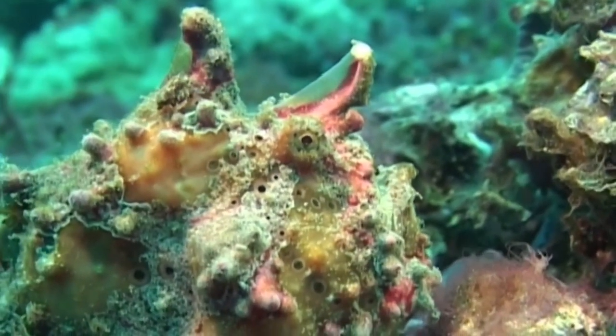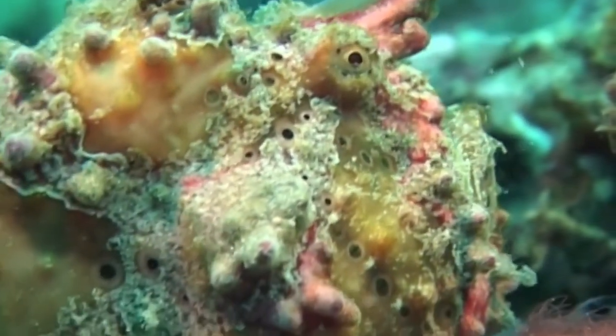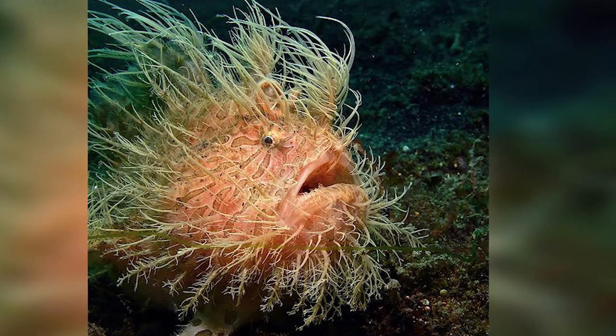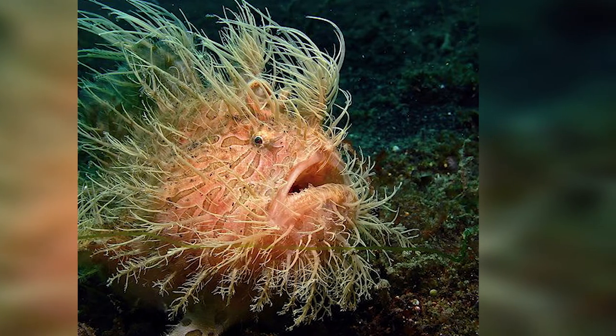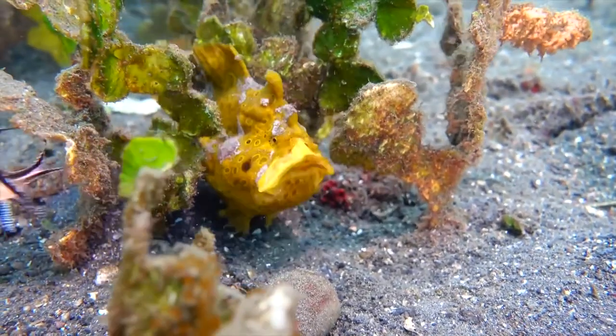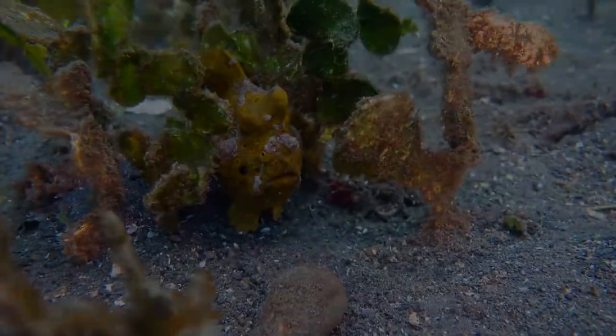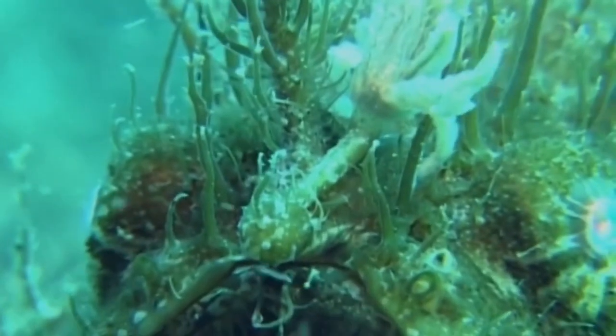As a juvenile, the giant frogfish may be white or yellow and saddled with reddish colored patches, often misidentified underwater as a clown frogfish. But as the individual grows towards the sex phase, the colors can shift from pink, yellow, black, beige, green, and more, often sporting scab-like appendages.